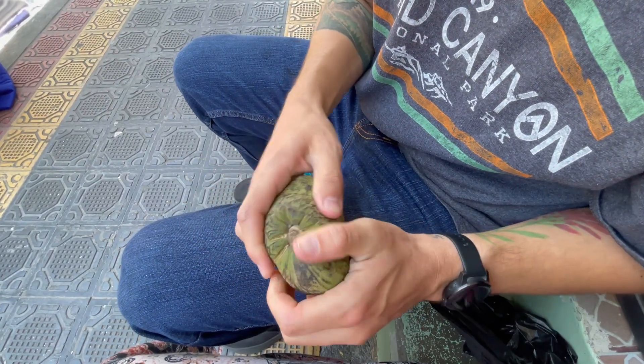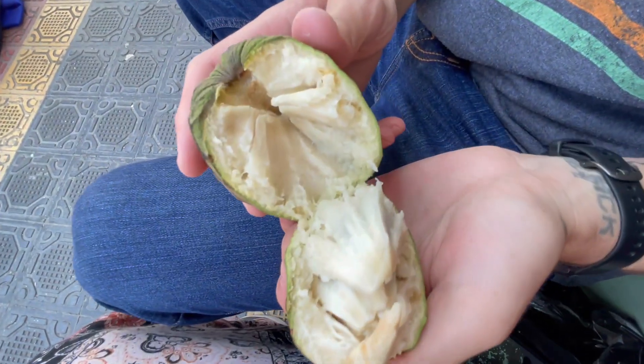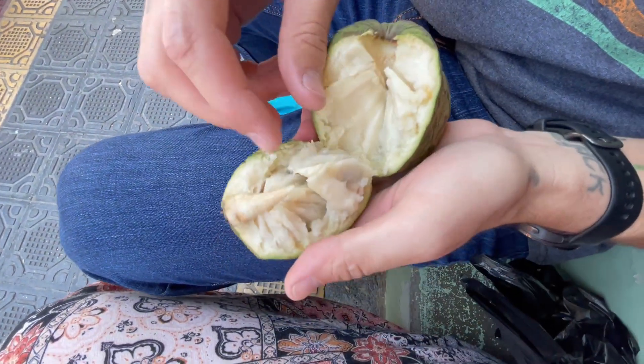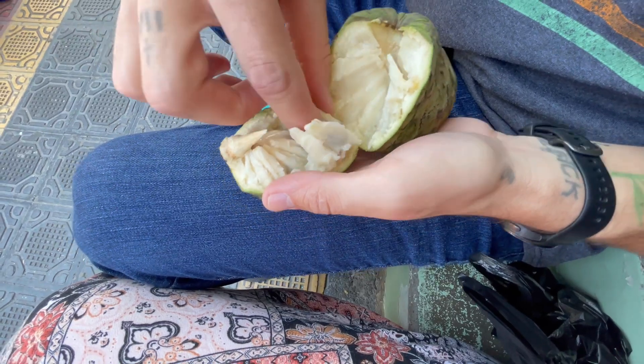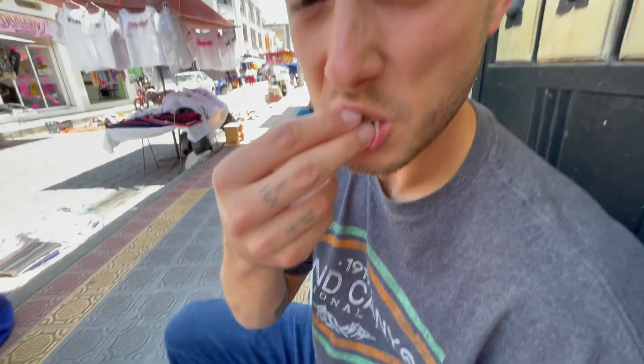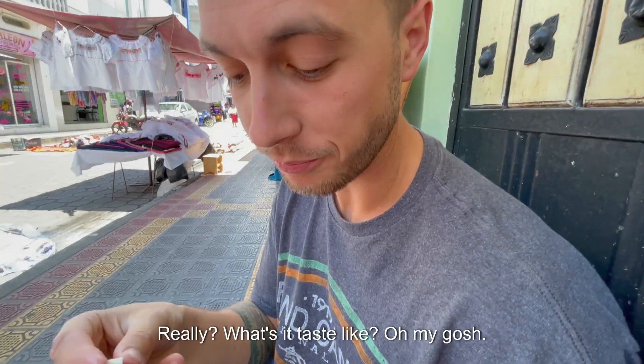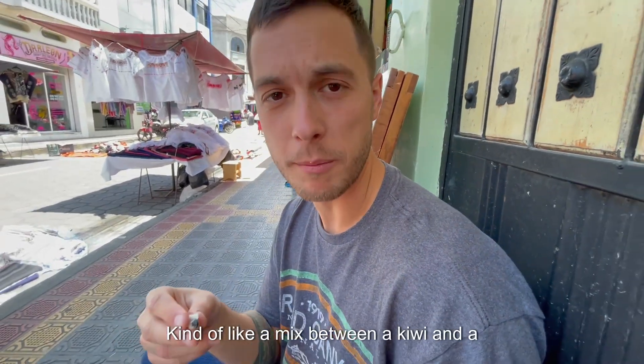Here's a little bug. Oh, there we go. Interesting. You've had this before? Never — I've just looked at videos. That is so sweet, so good. Really? What's it taste like? Oh my gosh. It's kind of like a mix between a kiwi and a mango, I would say.